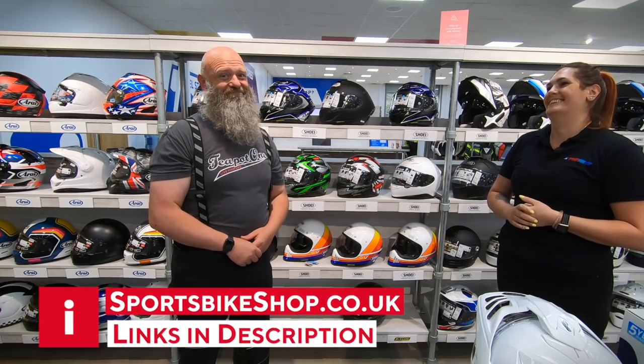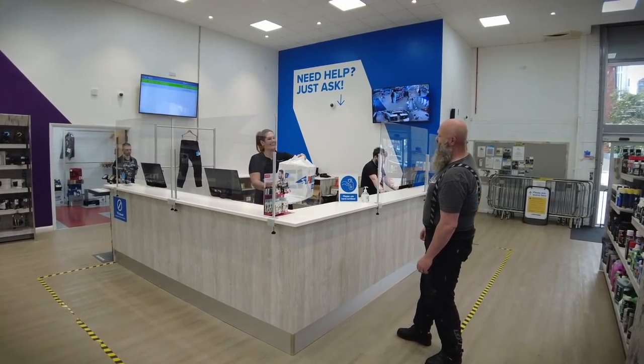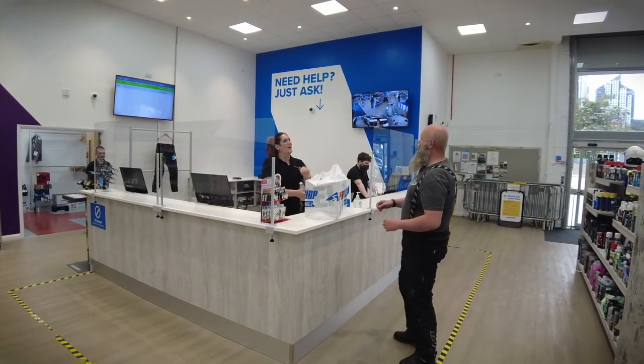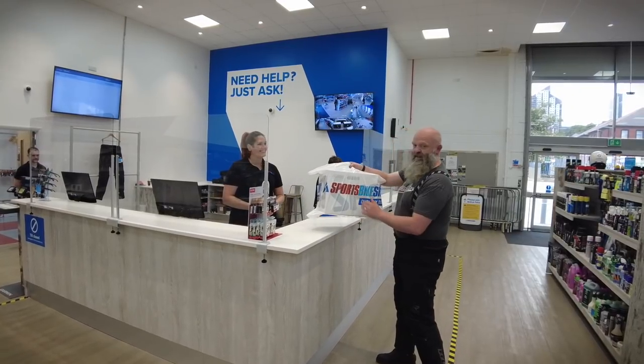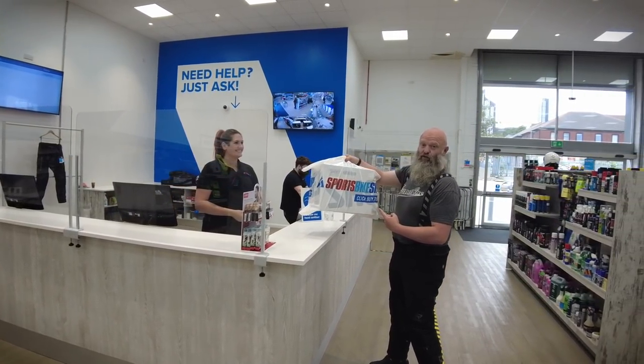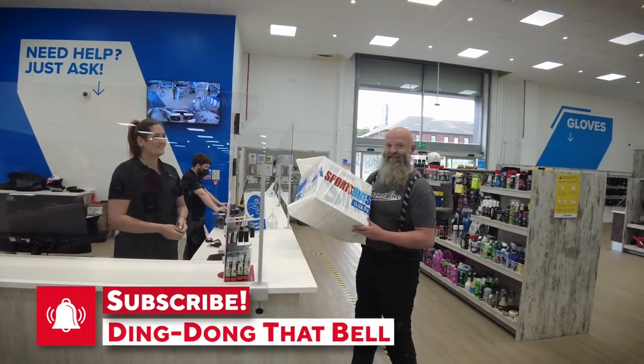Now's the painful bit - time to pay. Thank you very much, Stephanie - absolute pleasure. Folks, head yourselves to sportsbikeshop.co.uk and check out all the kit. Now it's time to go and speak with Phil and get this thing painted up.